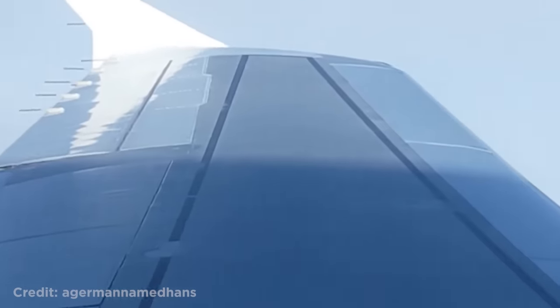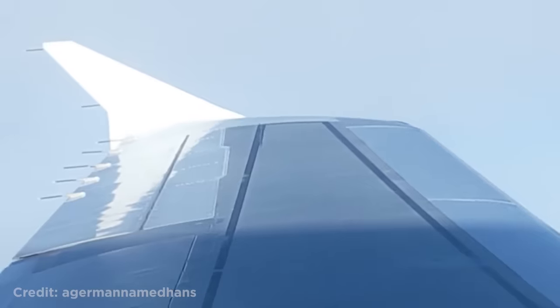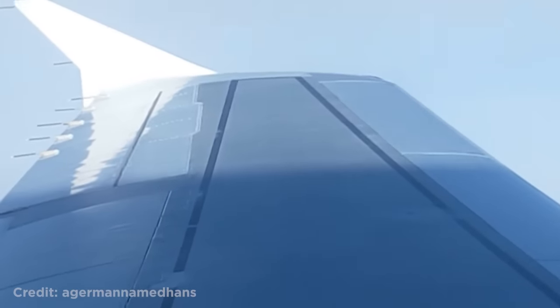This person noticed a visible shockwave over an Airbus A320 wing. This happens when the air over the wing reaches local speeds above Mach 1.